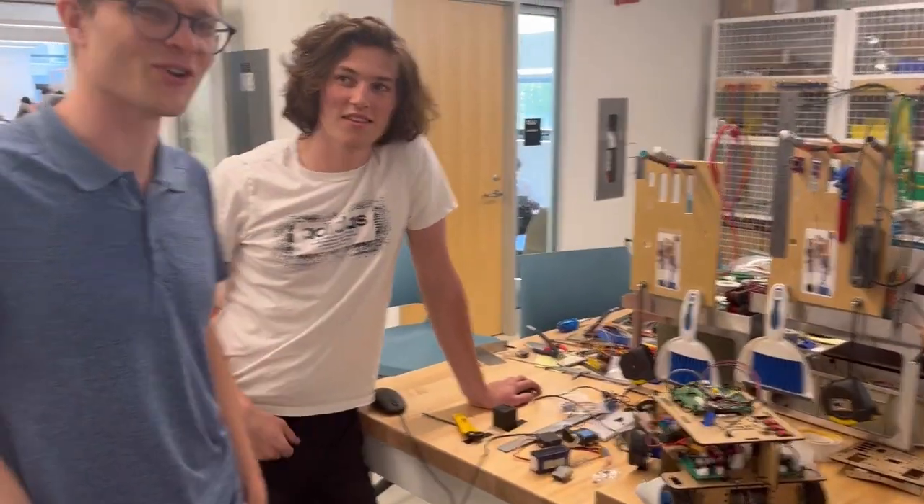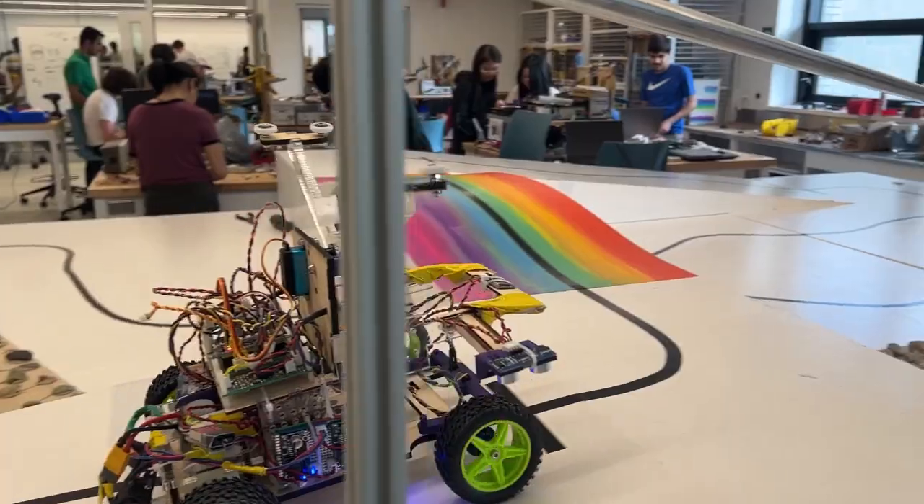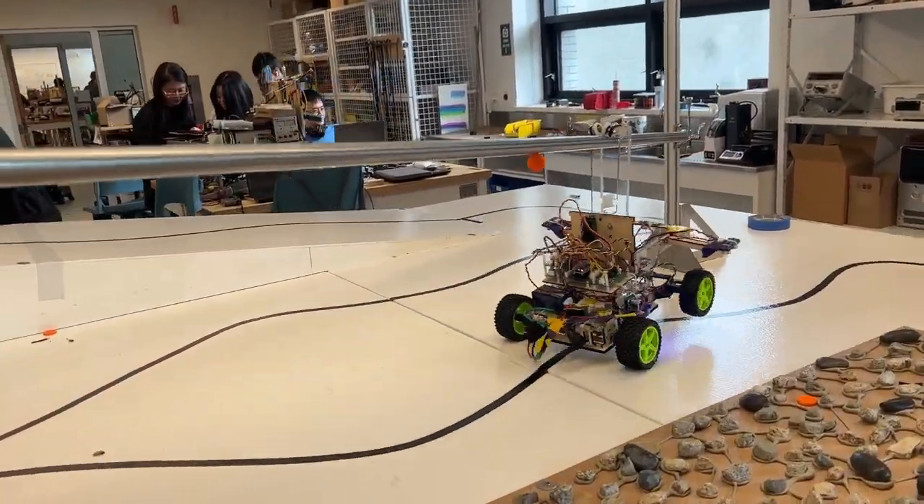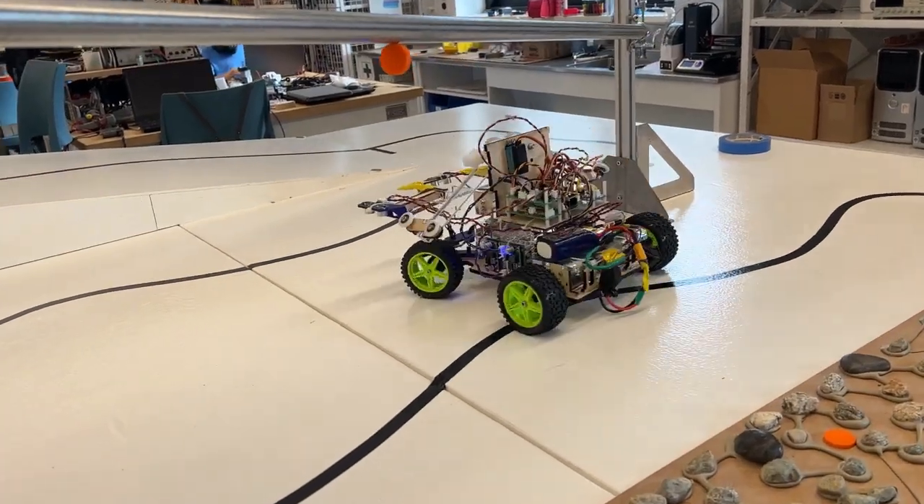Zoom in on the robot because it's the star of the show here. Slow down, speed up! Slide, let go! And turn! Yay!